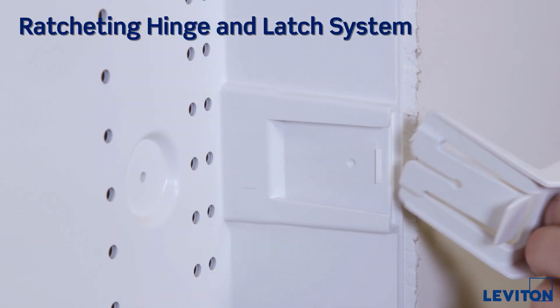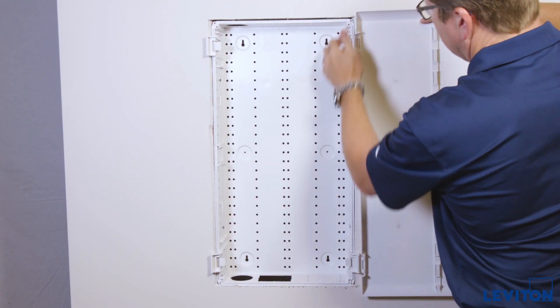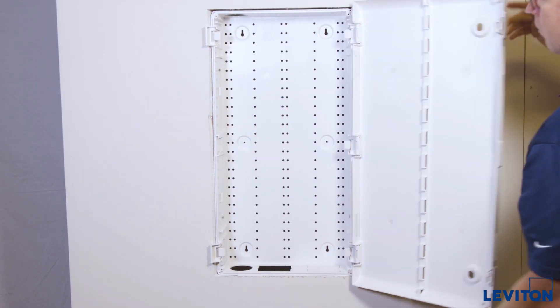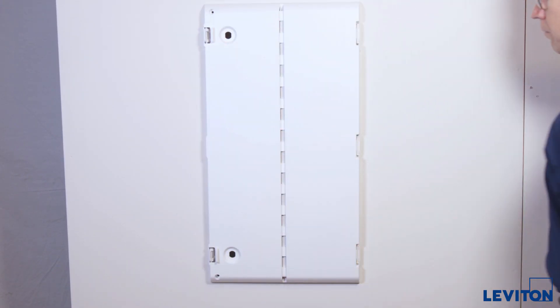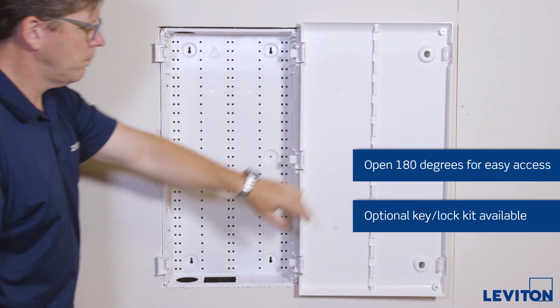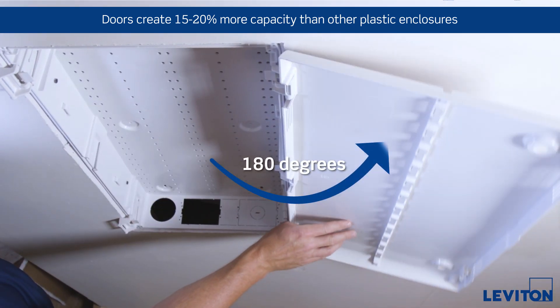The doors mount quickly and precisely using a unique tool-free ratcheting hinge and latch system. The hinges adjust to accommodate surface irregularities and differing drywall depths. With a 180 degree left or right swing radius, the doors also offer secure, easy access, even in tight spaces.